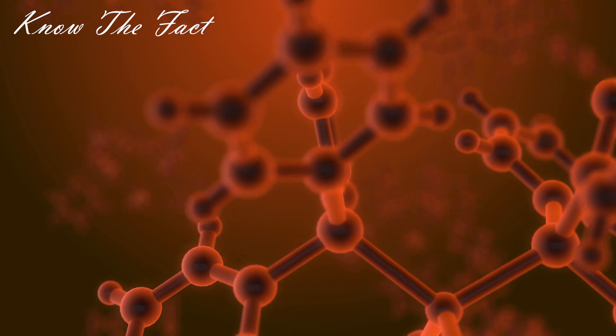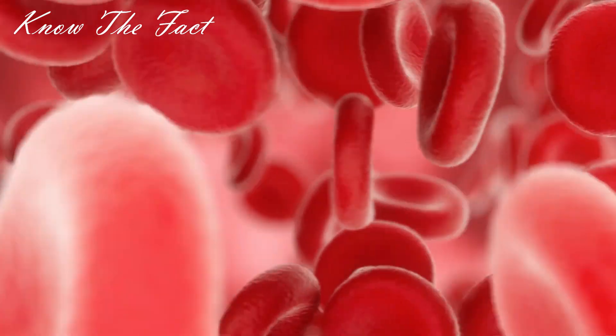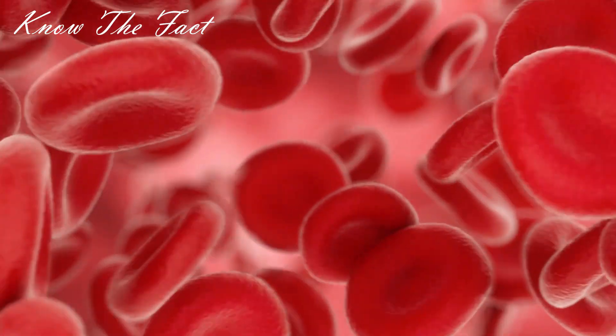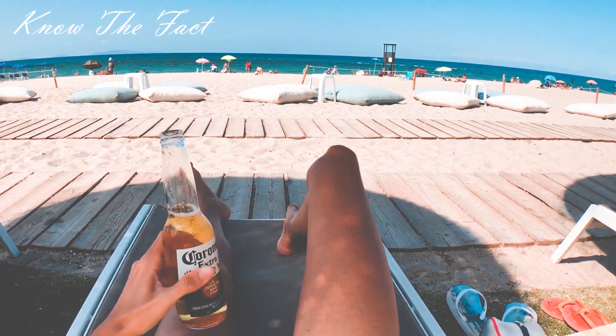To avoid this, our brain shrinks the blood vessels in our fingers, due to which less blood flows there, and as a result our fingers get wrinkled so that we can hold things easily and they wouldn't slip. This is the simple but scientific explanation.